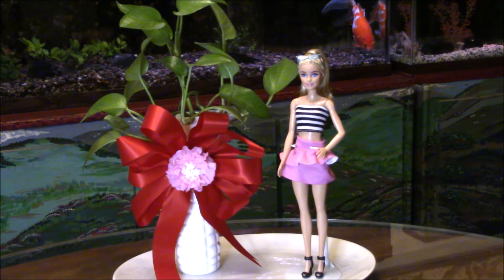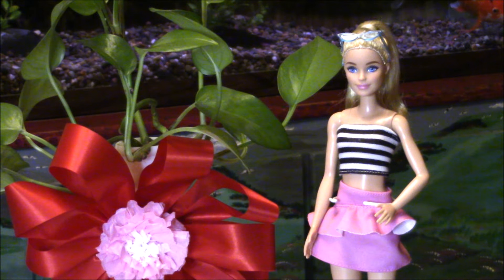Overall, Barbie Fashionista number 213 is a beautiful doll and will be an excellent addition to your collection of Barbie Fashionistas in 2024.